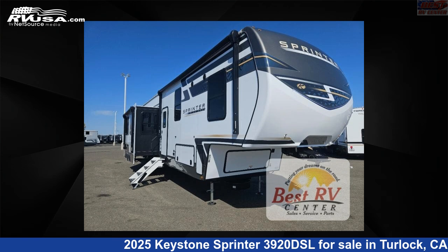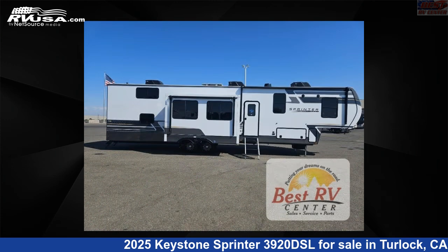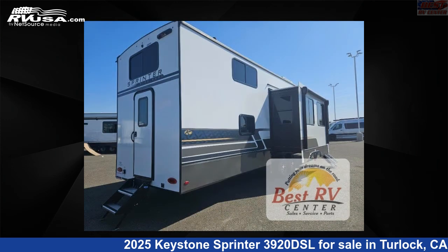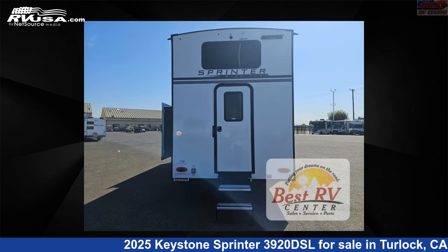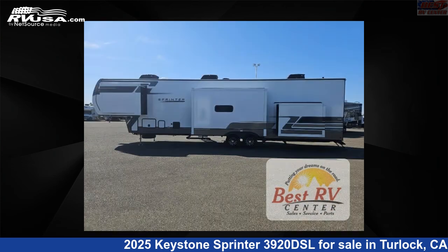This 2025 Keystone Sprinter 3920 DSL is a fifth-wheel RV located in Turlock, California 95382, and is offered for sale by Best RV Center. Click the link in the video description to visit RVUSA.com and see more photos as well as the current price.